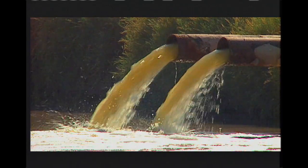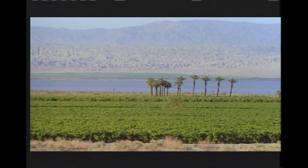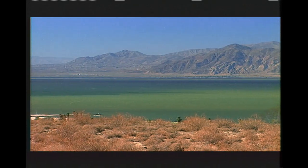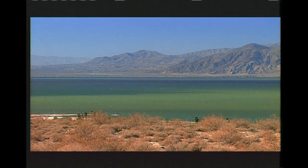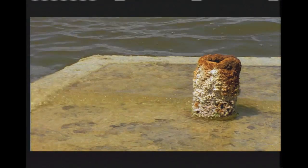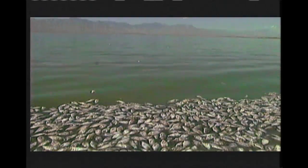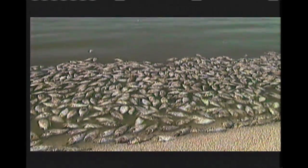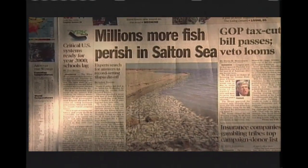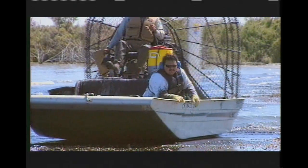What feeds the Salton Sea is slowly killing it. The agricultural drain water contains enormous amounts of salt and chemicals. Over the years, it has become 25% saltier than the ocean. Several decades ago, the sea's ecosystem began to suffer. In the 1980s, outbreaks of botulism and algae blooms killed millions of fish. And then the birds began to die.